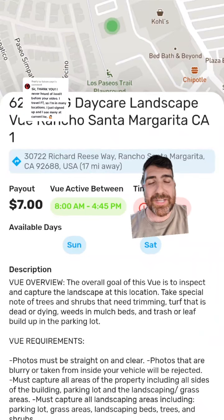Here's a job in my local area taking pictures outside of a daycare. We'll get to the daycare factor in just a second. But you get $7, take pictures of all four sides of the building, taking note of shrubbery. Literally takes five to ten minutes. You go on with your day.